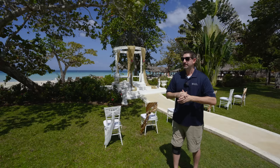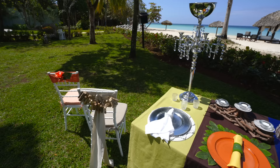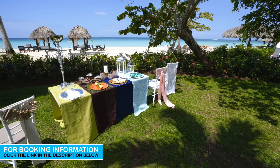Sandals and Beaches have some of the best inclusions in the entire industry. In fact, they have complimentary weddings starting at just three nights of staying here, and of course you can expand from there to exactly what you want. Here are a few of the examples — but you're not in any way limited to this. All throughout the grounds there are different spots where you can have your dream wedding. You just let us know and let them know, and they're going to propose different options to you.